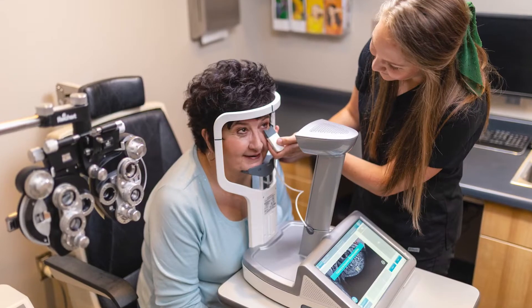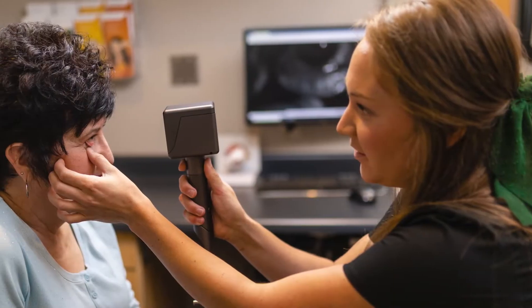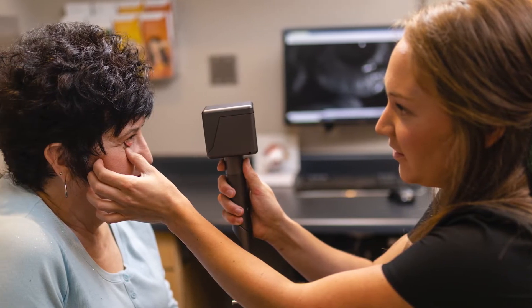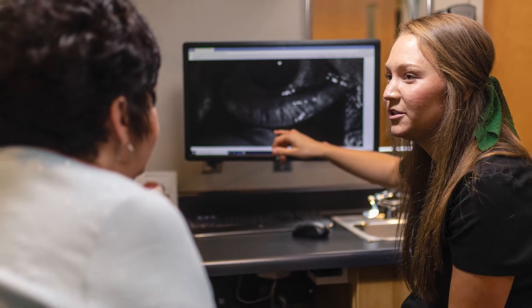At the Cleveland Eye Clinic, we have state-of-the-art techniques to diagnose dry eye. By using our specialized equipment, I can determine whether you have dry eye and the best course of treatment to have you feeling better and seeing better in no time.